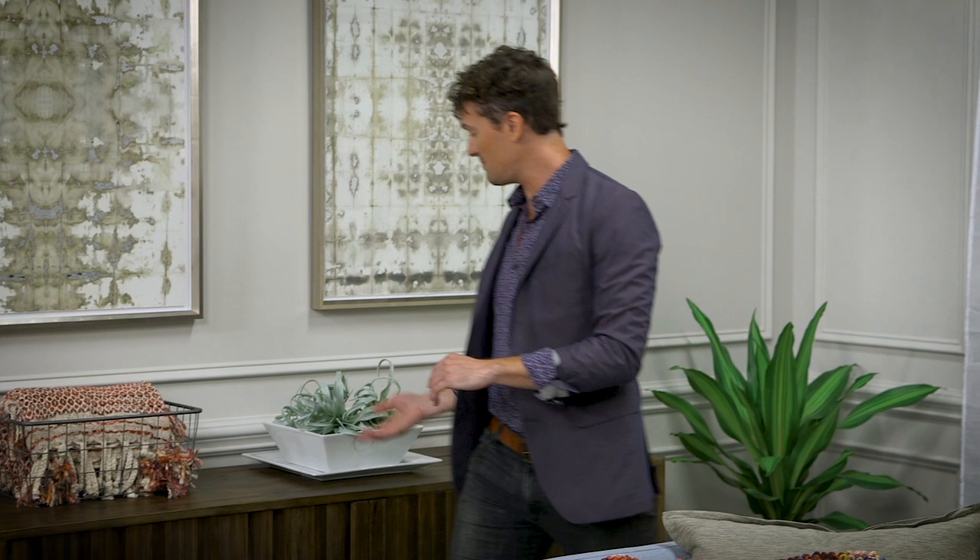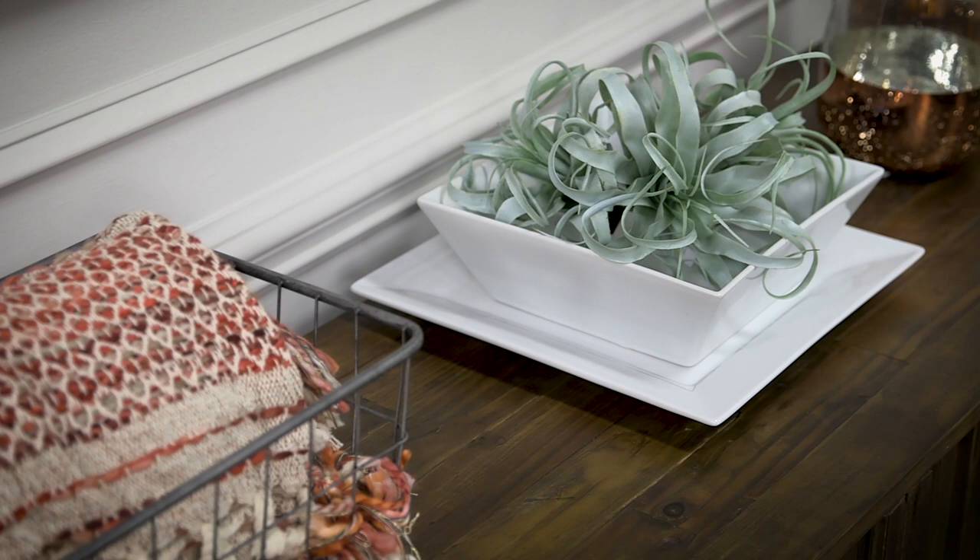Similarly, I've put a white platter and a white bowl over here on this credenza in a corner that could otherwise feel dark. By bringing in white and reflective objects into these kind of spaces, the whole room can feel a lot brighter.